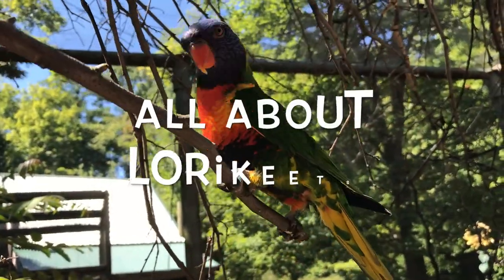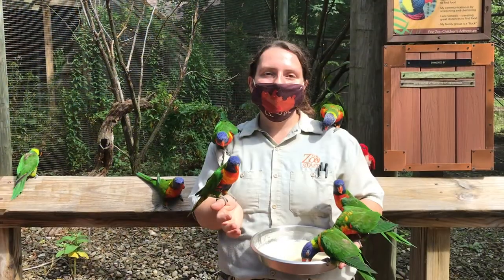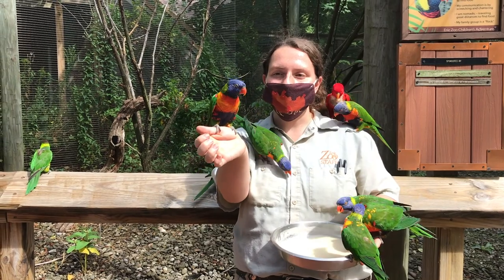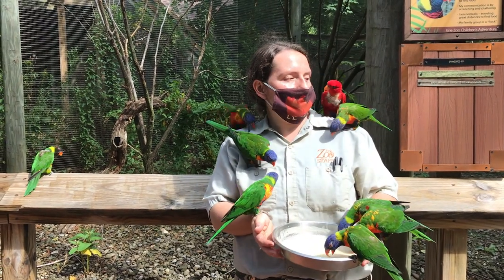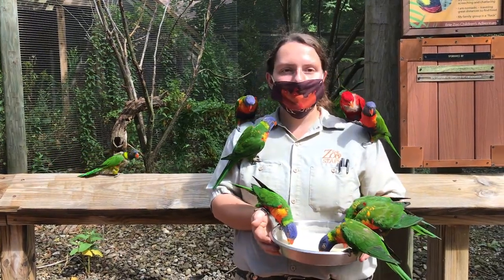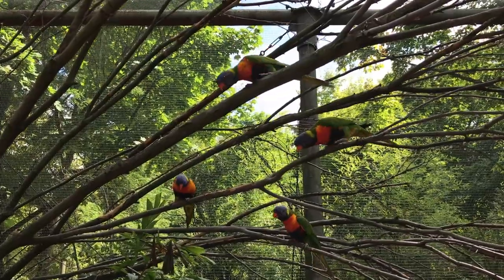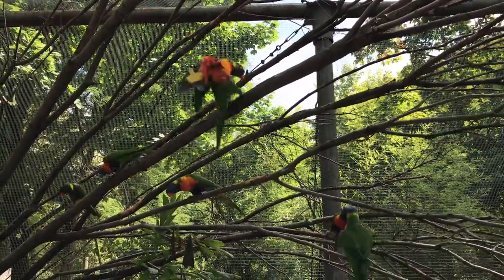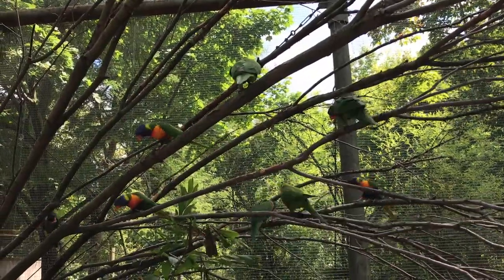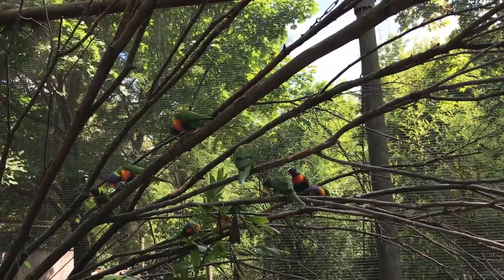Rainbow lorikeets is a general term given to the various types of lorikeets that can be found. We do have 11 individuals here at the Erie Zoo. Most of them are coconut lorikeets such as this fellow here. We also have a red lorikeet, Pat, who's hanging out on my shoulder. And hanging out on the railing over there is a Forsten lorikeet. These guys are found in northern and eastern parts of Australia, in the rainforest and coastal areas where there's a lot of woodlands for them to nest in, and they can also be found in Papua New Guinea.